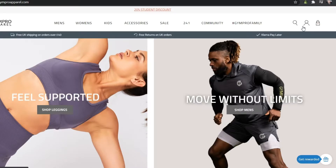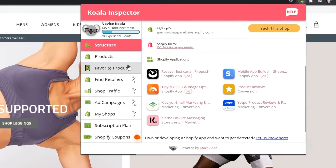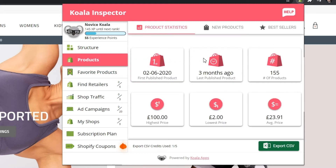The Koala Inspector Favorite Products feature provides business intelligence for online stores, including best sellers and new releases at any Shopify store. Then, you can use this information to stock your inventory.